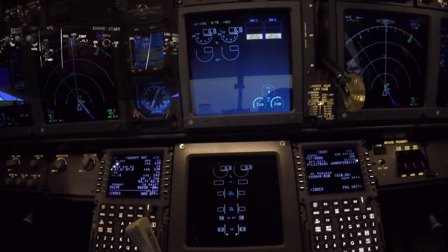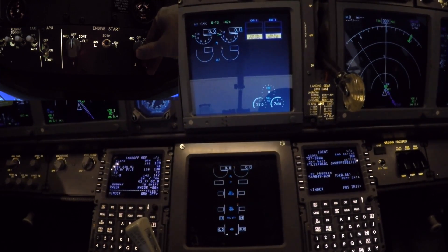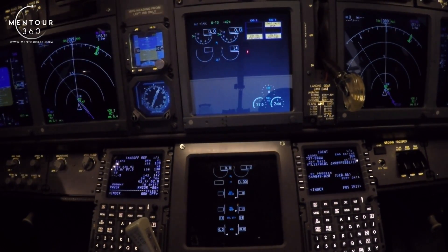We start by putting the engine start switch to ground. Starting engine number two. The first thing you will see is the starter valve open illuminating, together with the low oil pressure light, and you can see that the N2 is starting to rise. That will be the first indication that we get.